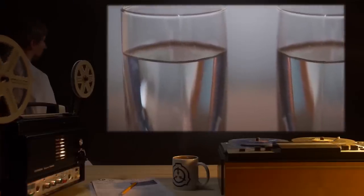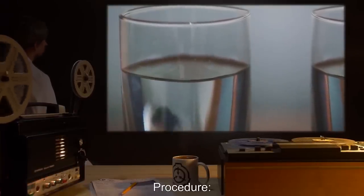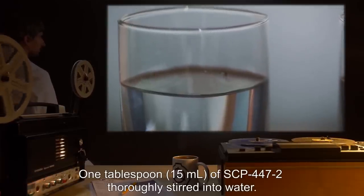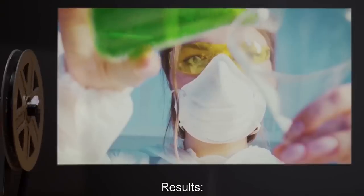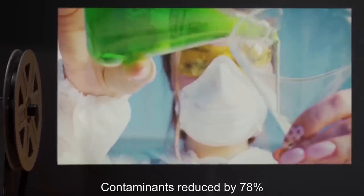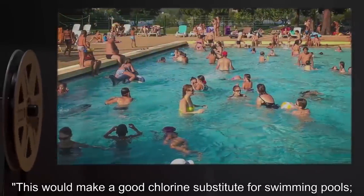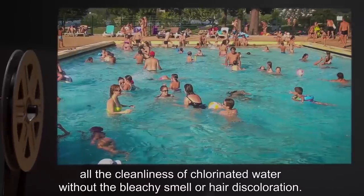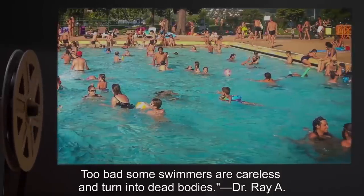Test Subject: 2 cups of water (475 ml). Procedure: 1 tablespoon (15 ml) of SCP-447-2 thoroughly stirred into water. Results: Water turned a green tint, but is otherwise normal. Contaminants reduced by 78%. Notes: This would make a good chlorine substitute for swimming pools — all the cleanliness of chlorinated water without the bleachy smell or hair discoloration. Too bad some swimmers are careless and turn into dead bodies.